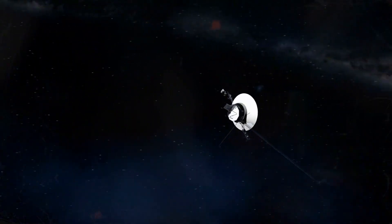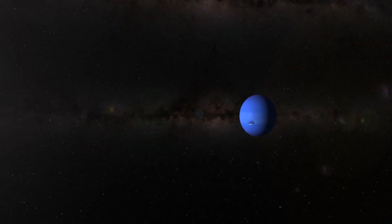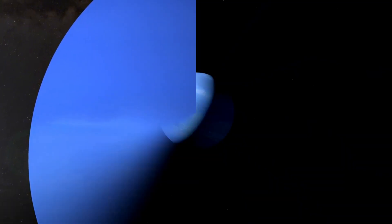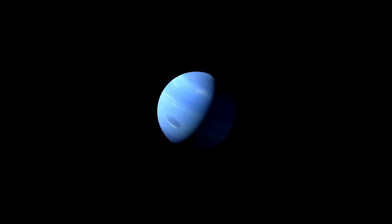After traveling a staggering distance of 7.1 billion kilometers, Voyager 2's closest encounter with Neptune lasted only a few short hours. Yet in that brief time, it provided humanity with the most stunning views of Neptune ever recorded.